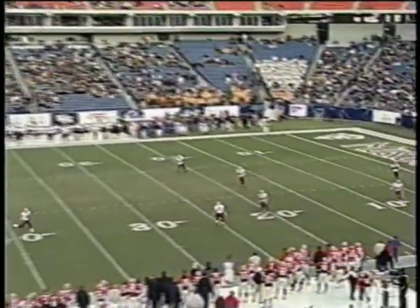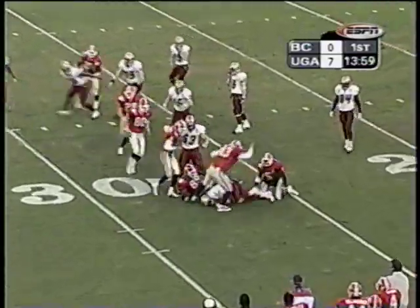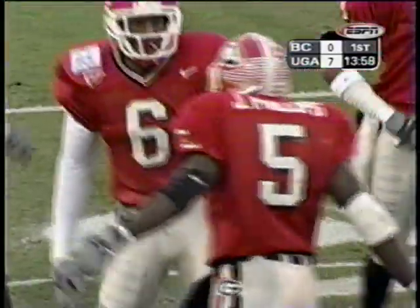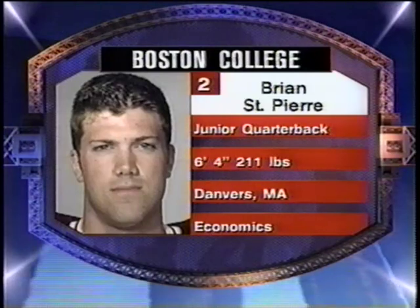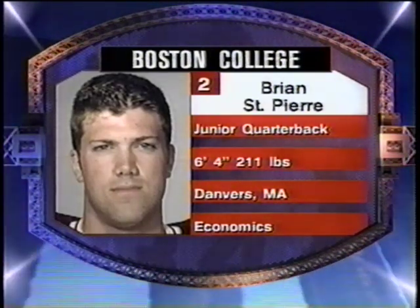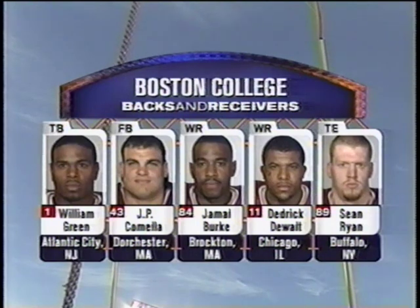Burke and Camilla back deep for Boston College. Starting quarterback for Boston College is Brian St. Pierre, a 6-foot-4-inch junior, a first-year starter who threw a touchdown pass in every game he's played this year. Meanwhile, behind him, William Green — the best running back arguably in the country — along with Camilla, Burke, DeWalt, and Ryan.